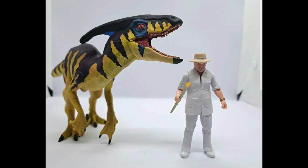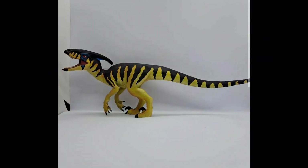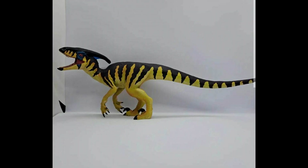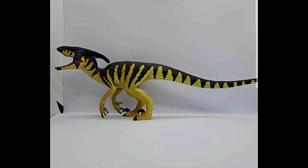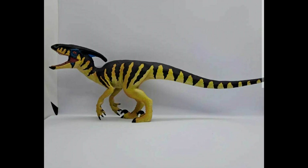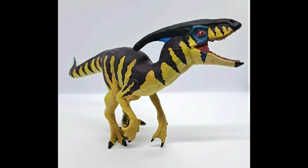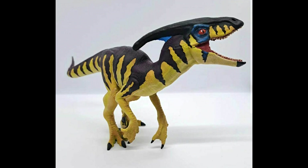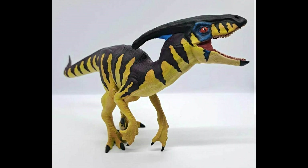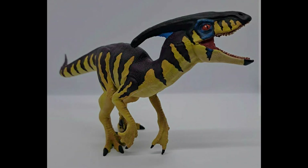They've also informed me they intend on making three different lines: a more basic one scaled to the Mattel figures, a very detailed diorama style line, and mini figures. Looking at the quality of this Paradeinonicus, this looks beyond excellent. This is definitely a company to keep your eye on. If you're interested in following them, I'll include a link in the description to their Instagram account where you can check them out and follow them. Once this figure is officially up for sale, I'll let you guys know.